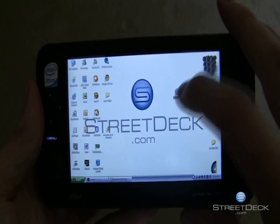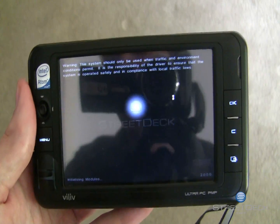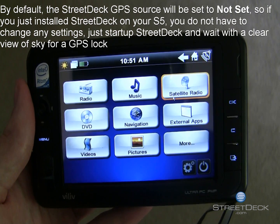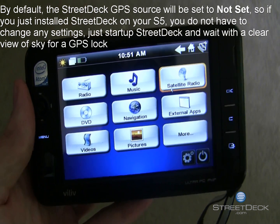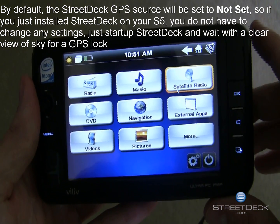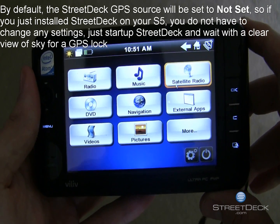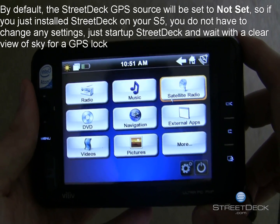StreetDeck does, however, automatically detect you are on the VLIV S5, and if you have your settings properly configured, it will automatically select the S5 GPS Comport on Port 1 and set the baud rate to the appropriate 9600 BPS.